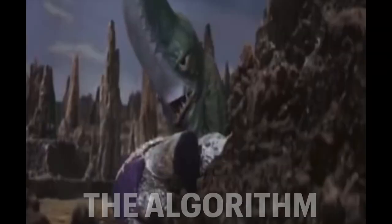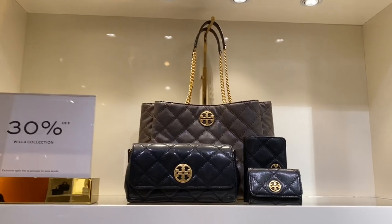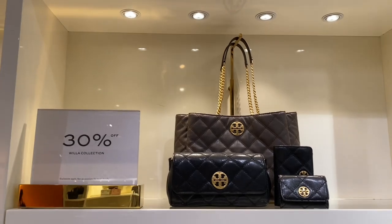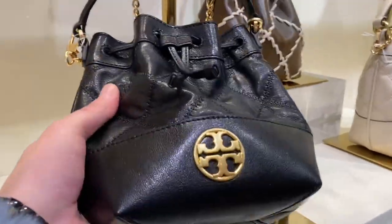And it helps with that pesky YouTube algorithm. Starting off in the Tory Burch outlet, as you can tell, everything will be 30% off of the prices as shown.